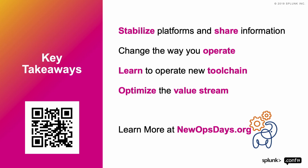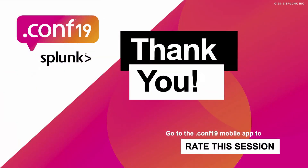If you want to learn more and you're an operations professional, I highly recommend visiting newopsdays.org. There we have a lot of videos, live events across the country, and virtual events where we talk about how to implement these technologies in your environment. Splunk should play a big part in how you do this and how you accelerate your success towards DevOps. Thank you very much. I appreciate your time.